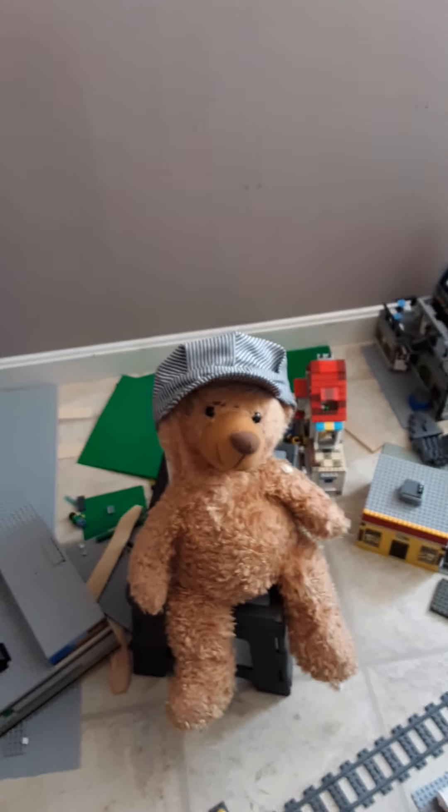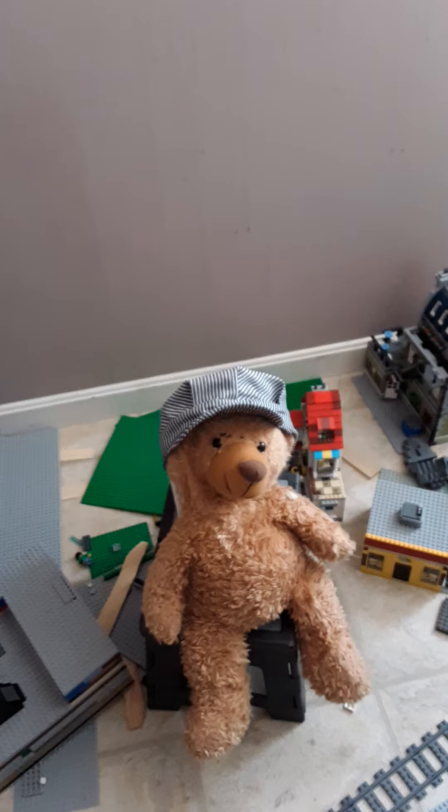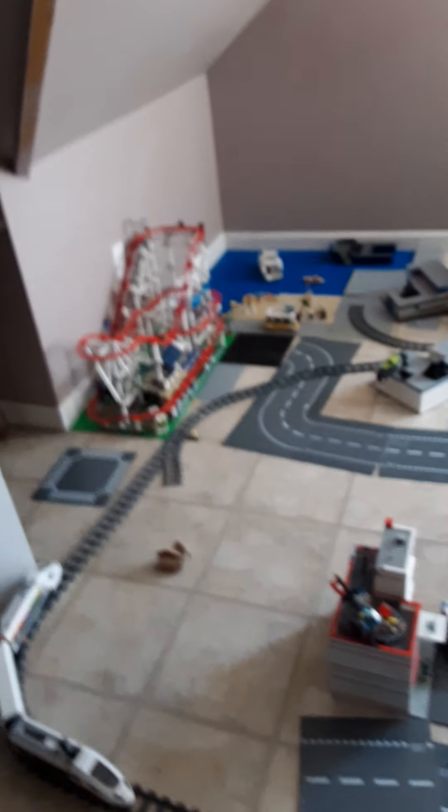I got my assistant here — he's a little fuzzy. I gave my old hat to him. So we took the Lego City all off of the tables that we had and we're putting it directly on the floor, so it's just a quick space.